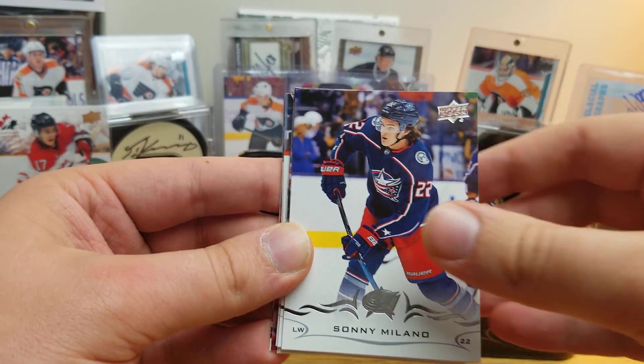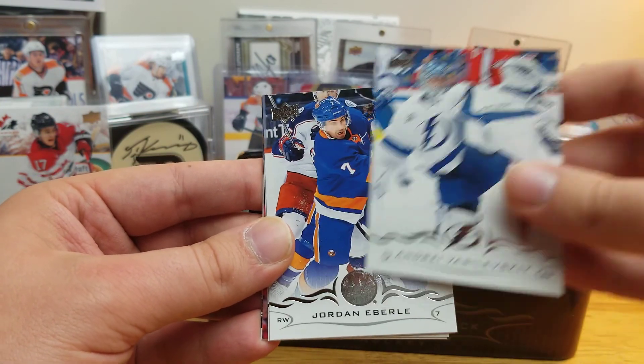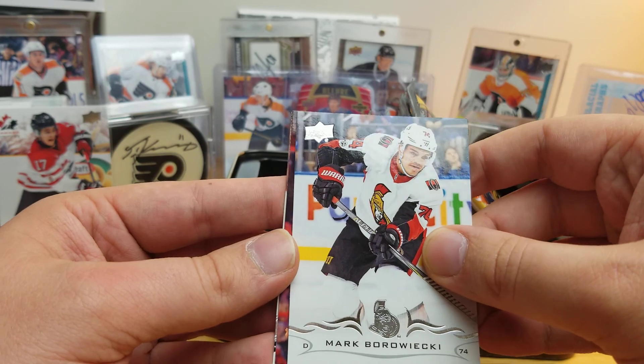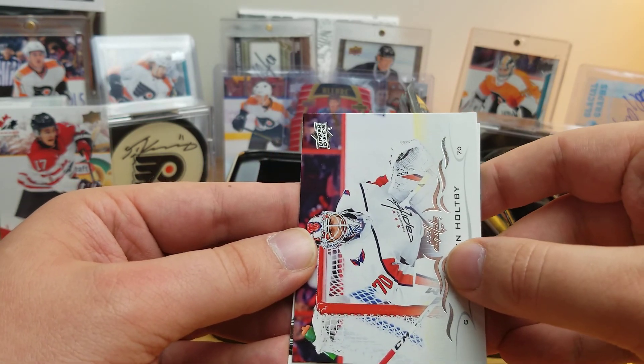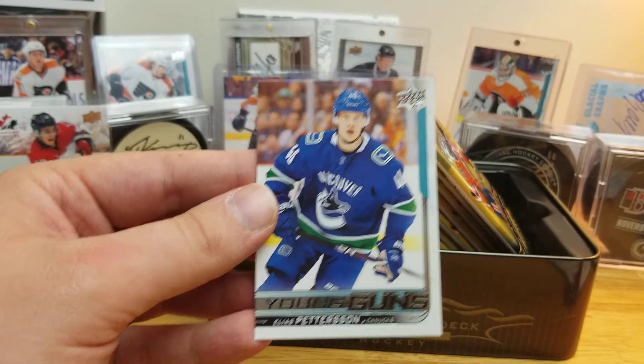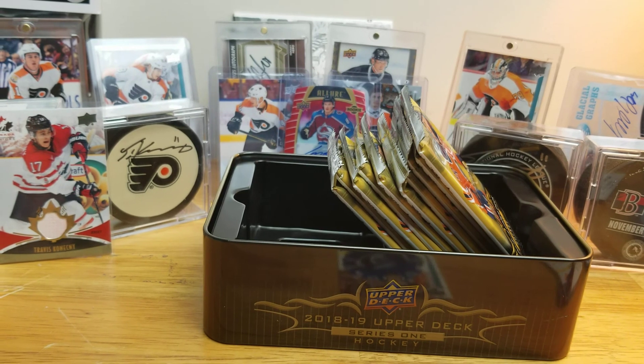We got our first Young Gun. Will Butcher, Sonny Milano, Henrik Zetterberg, Andrej Sekera, Jordan Eberle, Mark Borowiecki, Braden Holtby... and we got him — Elias Petersen. Very first Young Gun. Oh nice!